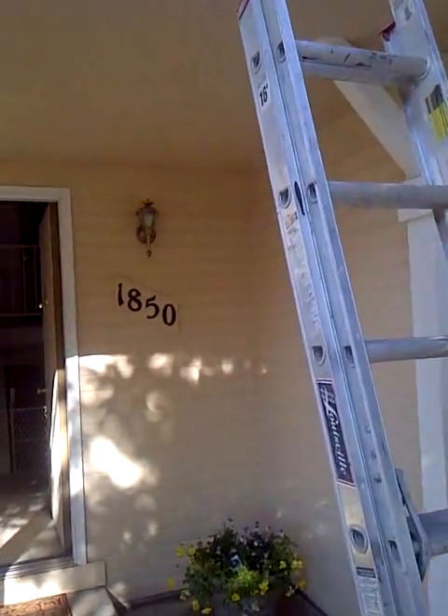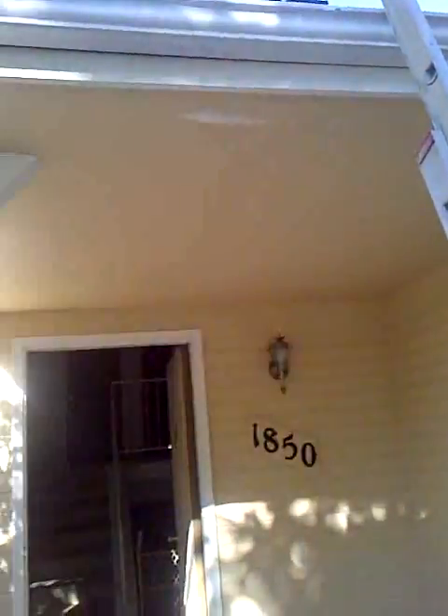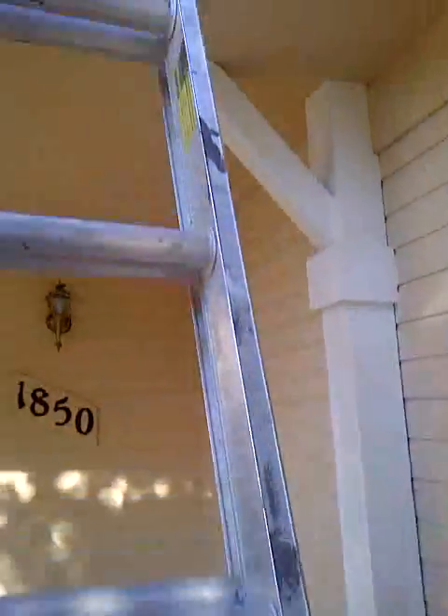Hey Chris, this is Mike with 3Z Construction. We're at your property, and I figured that if I videoed it, you'd get a better idea. I'm going to climb up a ladder here and get on the roof.